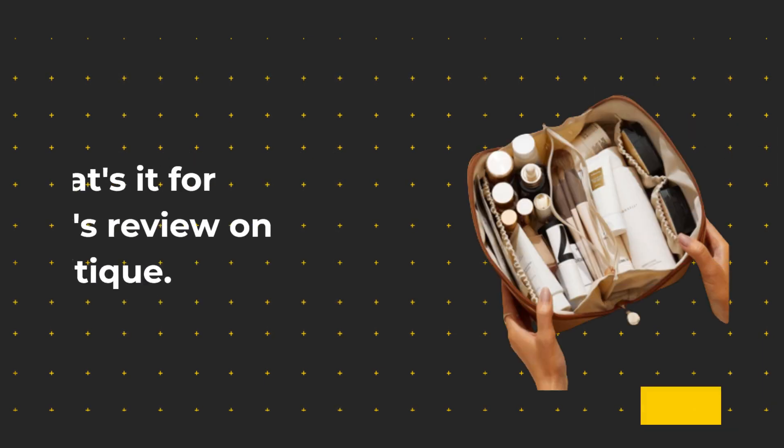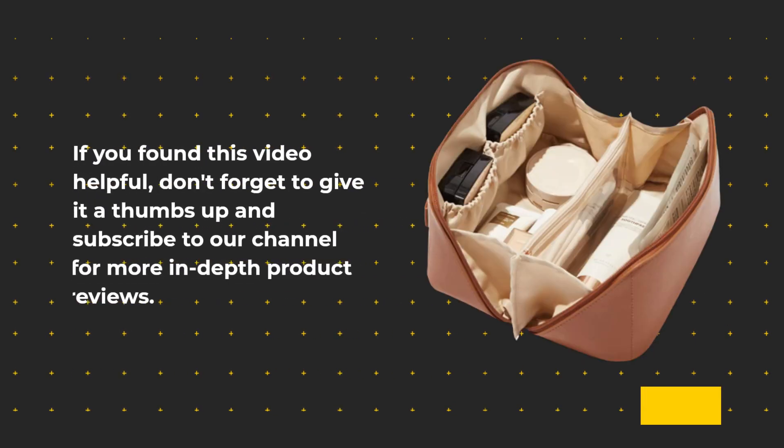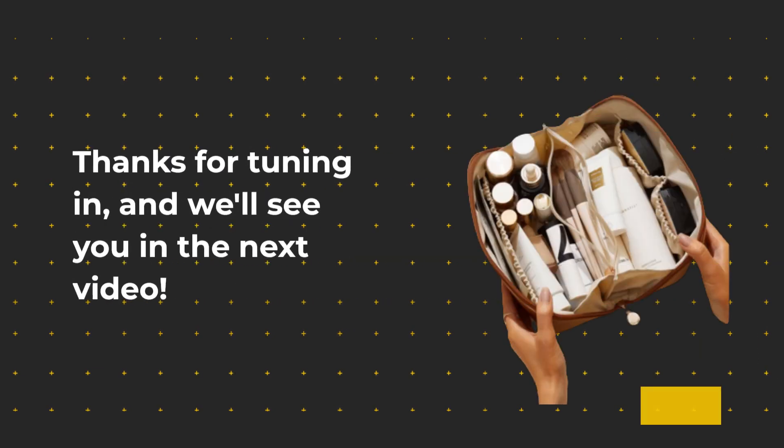That's it for today's review on Product Critique. If you found this video helpful, don't forget to give it a thumbs up and subscribe to our channel for more in-depth product reviews. If you have any questions or want to share your thoughts about this makeup bag, please leave a comment below. Thanks for tuning in, and we'll see you in the next video.